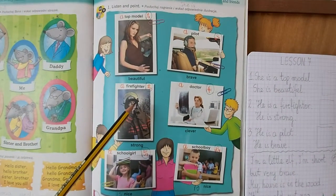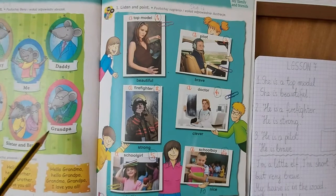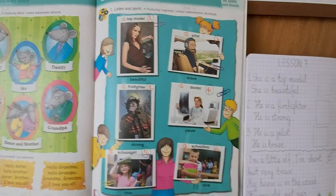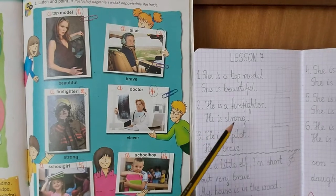Look at picture two. This is Tomek's grandpa. He is a firefighter. He is strong.